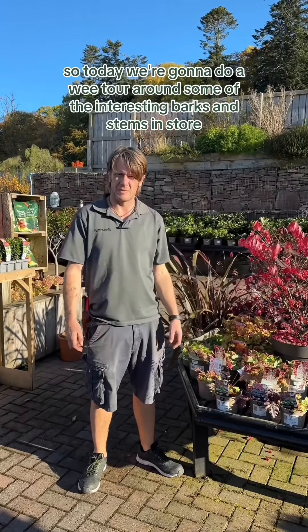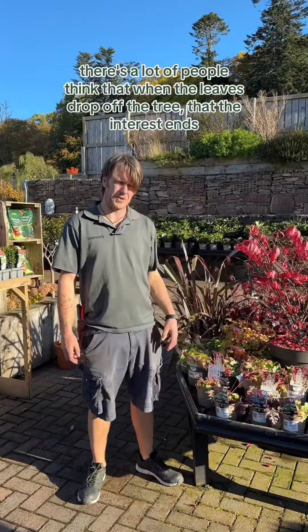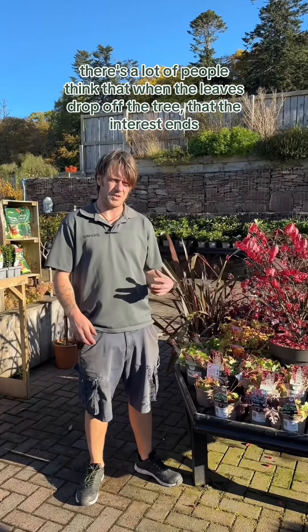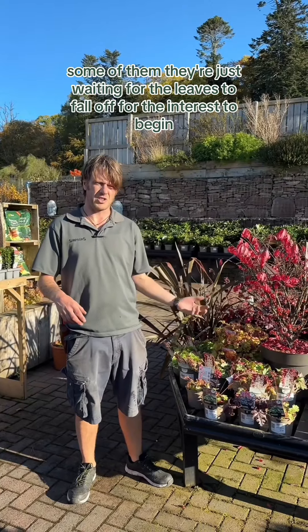So today we're going to do a wee tour around some of the interesting barks and stems on the nursery. Because a lot of people think that when the leaves drop off the tree, the interest ends. But for some of them, they're just waiting for the leaves to fall off for the interest to begin.